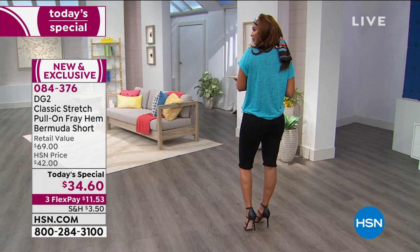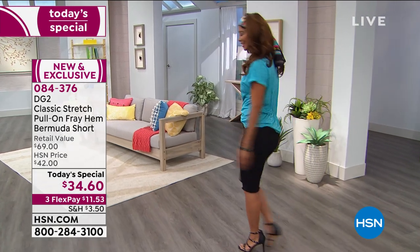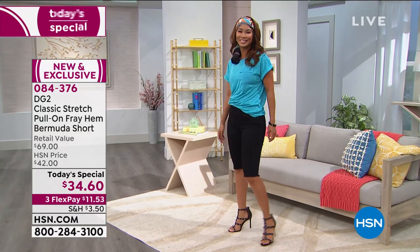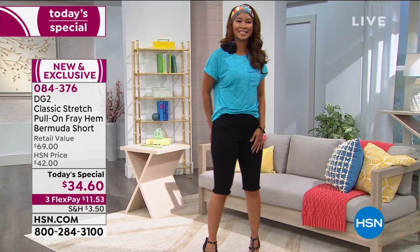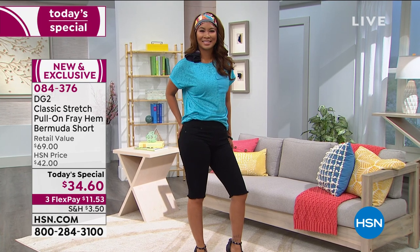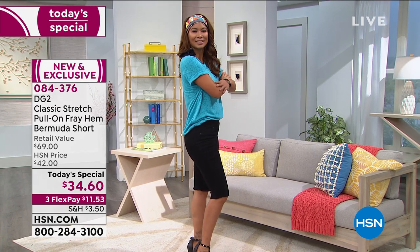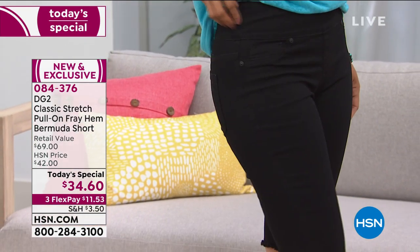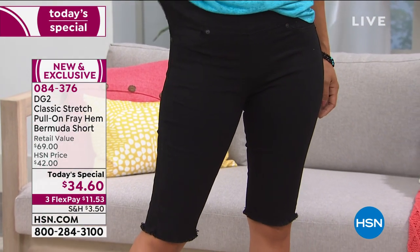When you want to look fantastic, confident, and feel good — when you're wearing the clothes and the clothes aren't wearing you — this is that ultimate pair of Bermuda shorts. Two inseams: 11 and a half inches for petite or if you like them shorter, or 13 and a half inches.